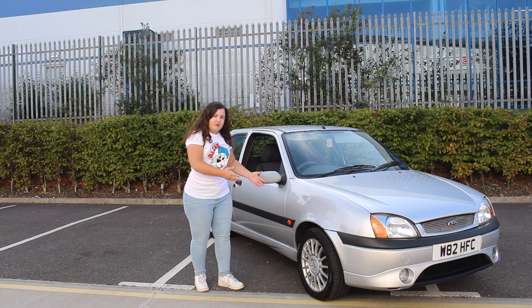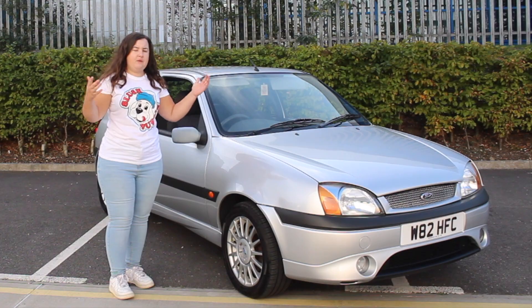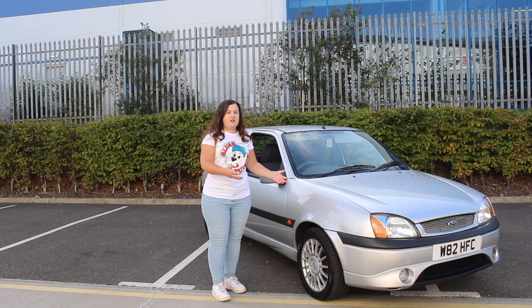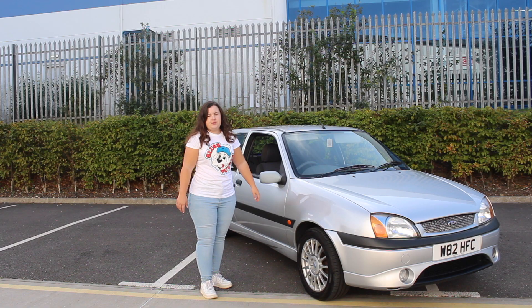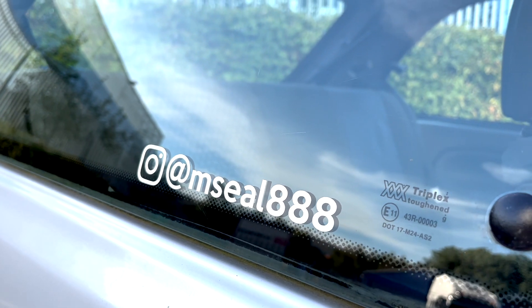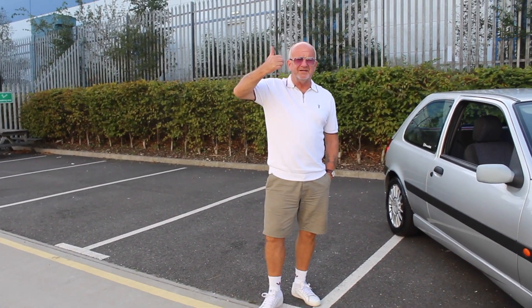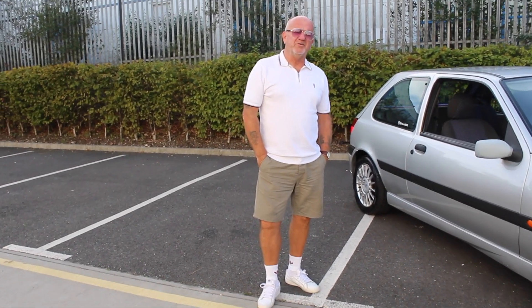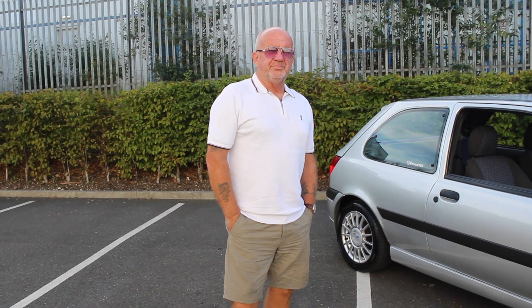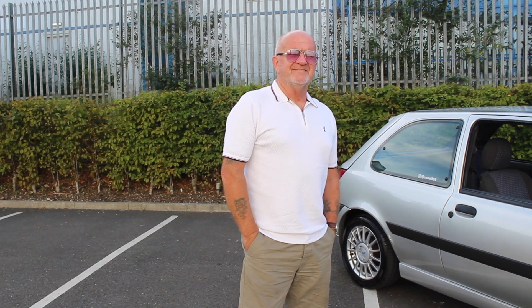This car isn't heavily modified. First of all, they no longer make the Fiesta anymore as you guys may already know, and this ZTec S is going to become rarer because of that - it's one of the sportier Fiestas. Martin's here as well so we'll get him on camera to talk about his own car. So I'm here with the one and only Martin - hi there, back filming your car, looking pretty smart. It's a summer's day in October!